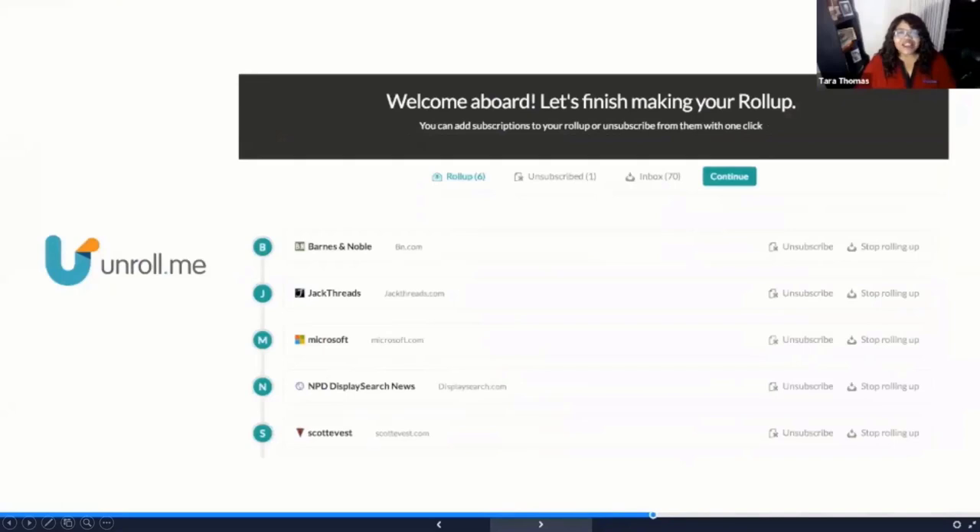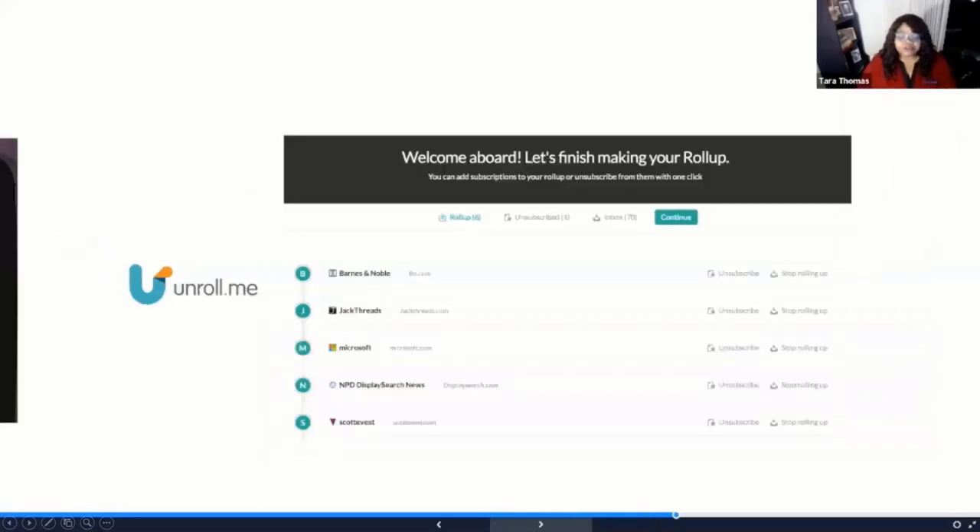All of us get up in the morning these days and have quite a few emails from companies we wonder how we got on the list for. Unroll.me gives you the opportunity to decide to unsubscribe from some of these emails or to digest them and determine when you'd like to see them. This gives you real control over emails in your inbox and how you'd like to handle when and how you view them.